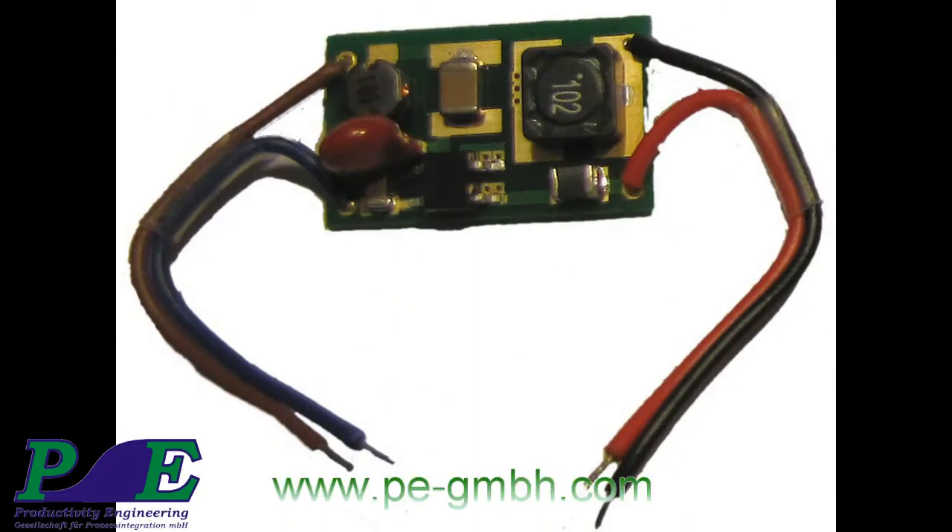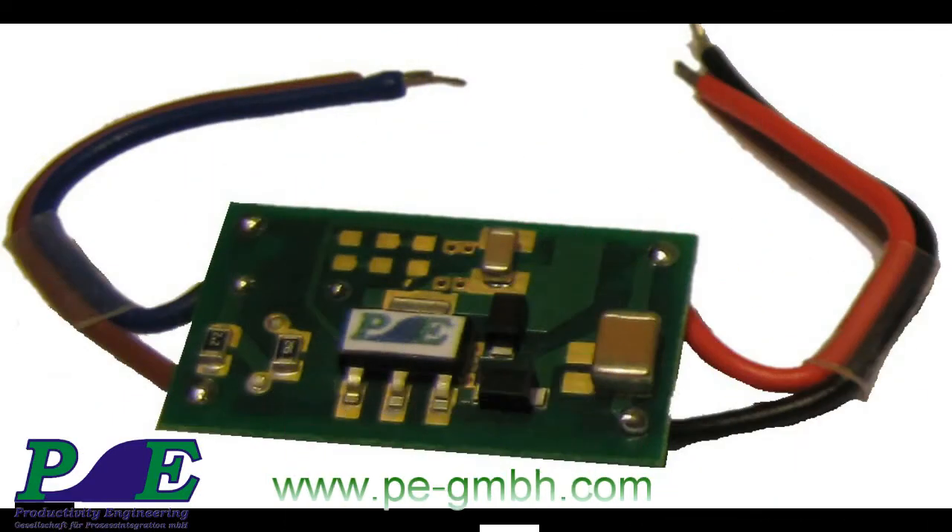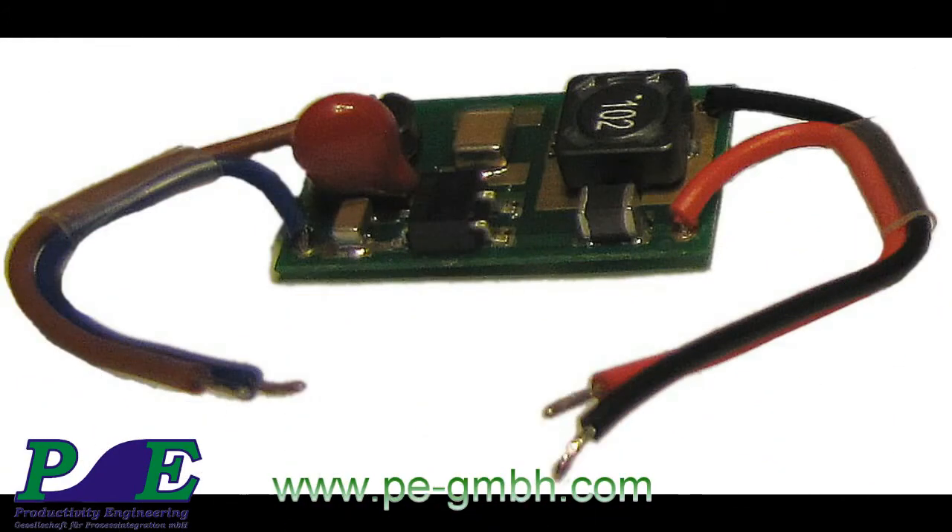The unprecedented small form factor is only possible due to the high integration level in the circuit architecture. For more information, find our contact at www.pe-gmbh.com.